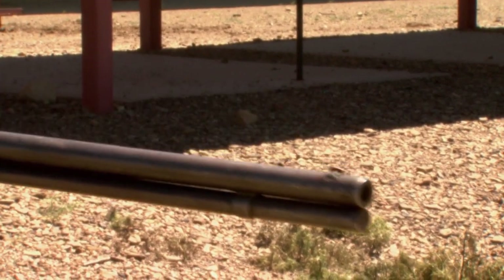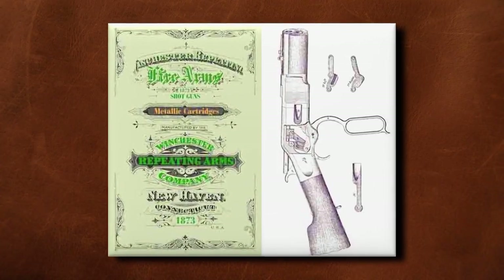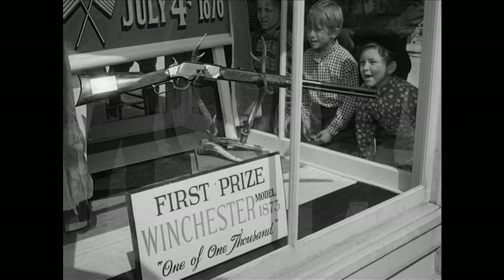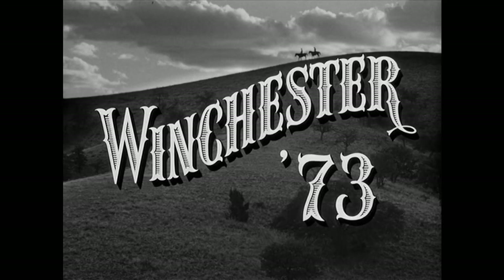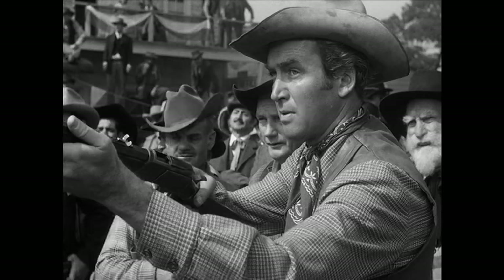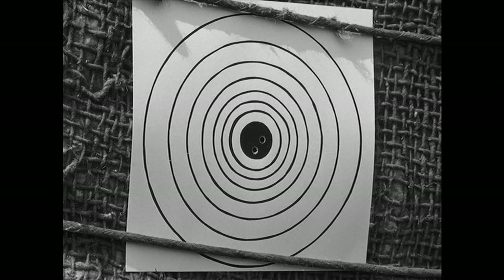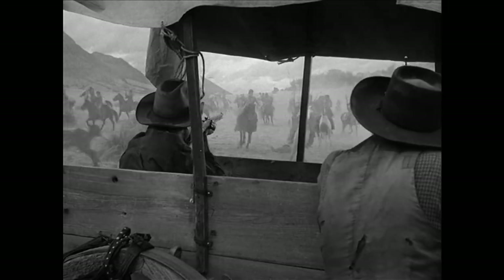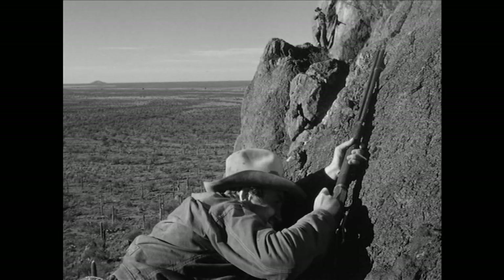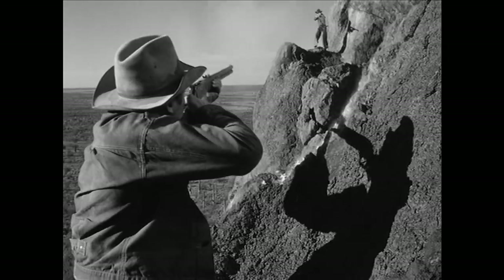That simplicity equaled reliability, and reliability meant sales. Winchester sold more than 700,000. The rifle became such an Old West legend it even inspired a Hollywood movie. Jimmy Stewart hit the bullseye with his 73, then fought off attacking Indians, and finally won a duel to the death with the fellow in the black hat.